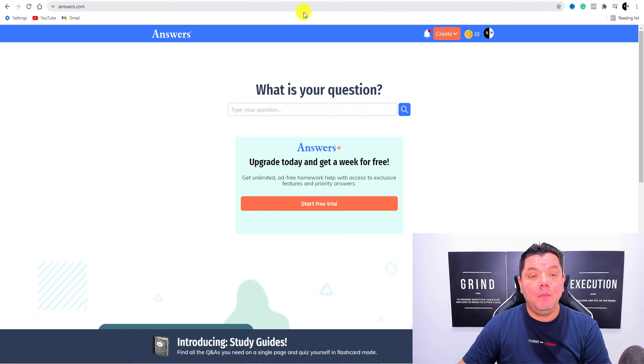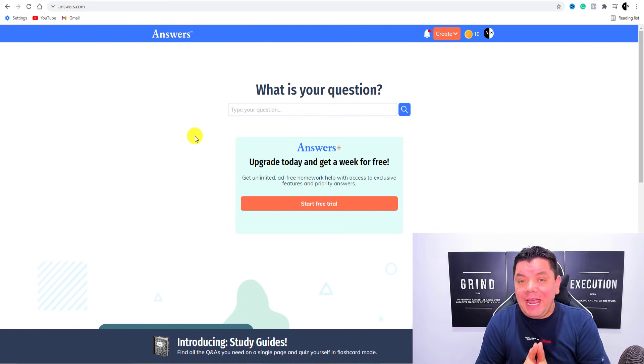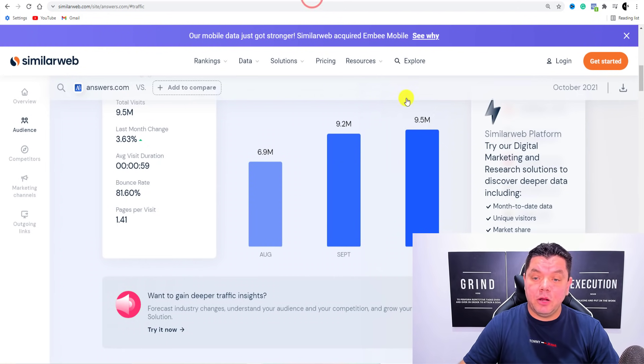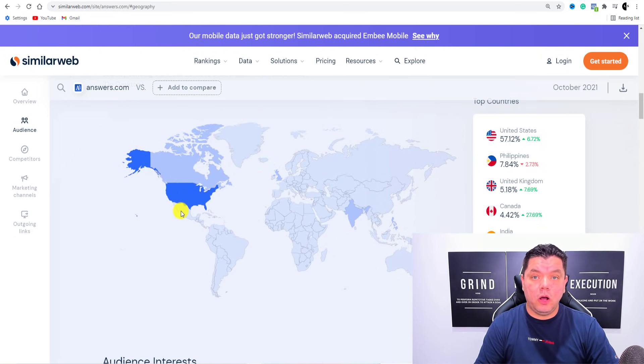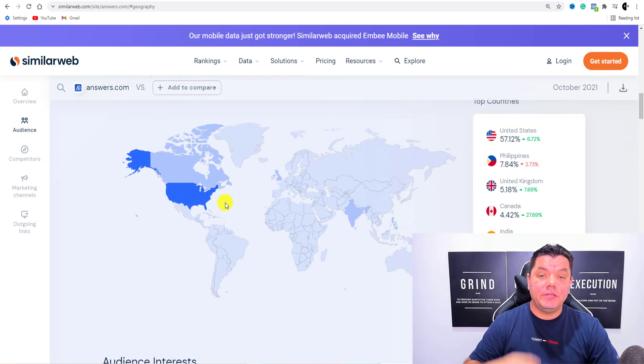What you want to do is come over to a site called answers.com. They have changed some of their terms and conditions, so I want to show you how to do this in 2022 legally, having a link on Answers and making sure that you can make money from all the traffic you're going to get. They get over nine and a half million people going onto this site every single month, and over 57% of that traffic is coming from the United States, with more from the United Kingdom, Canada, and India. People are going onto Answers.com looking for questions that need to be answered, and this is how you're going to convert that into sales.